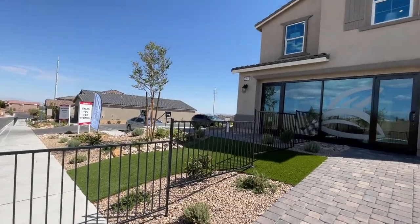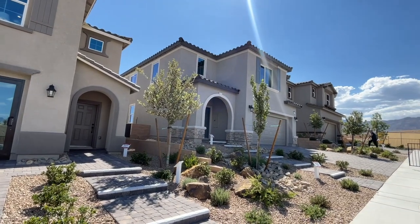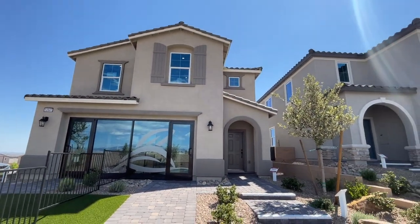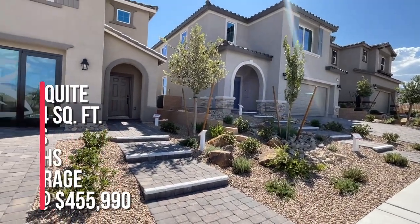This is Beezer. We're taking a tour of Sage Point, and they have four models to choose from, but three are only on display and they're all two-story floor plans. I'm looking at the Mesquite model right here.